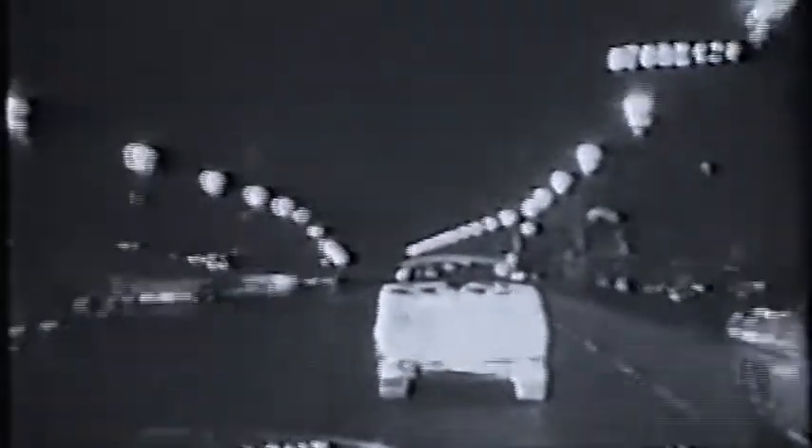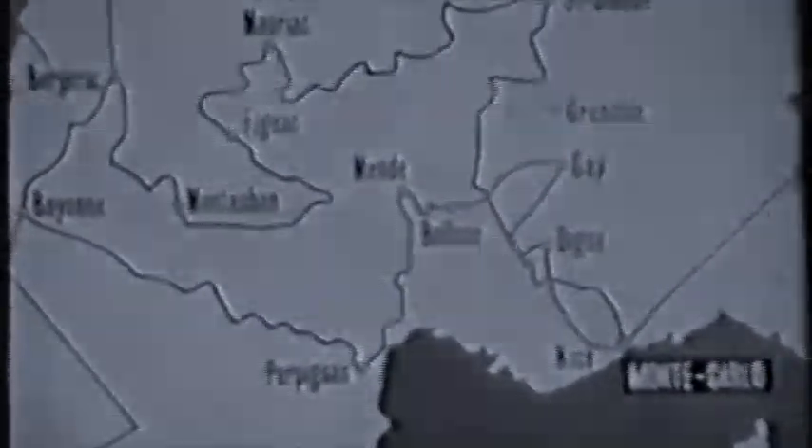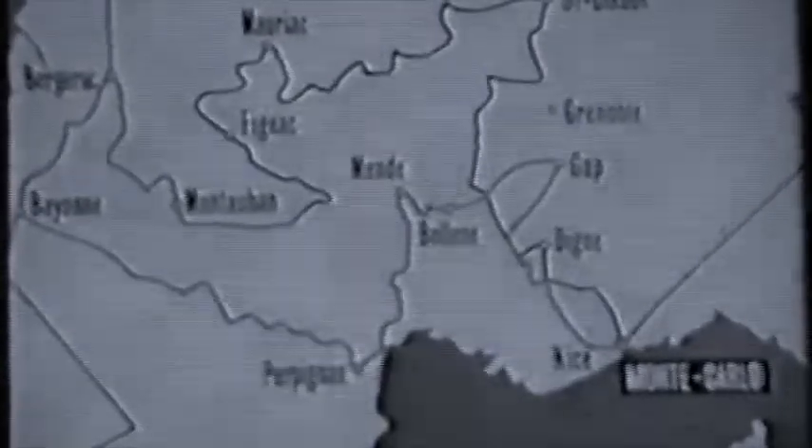3,300 kilometers lie ahead in the first stage of the rally. From Nice, they will head for the mountainous area in central France, speeding past Gat and then on toward Monde de Pijak.